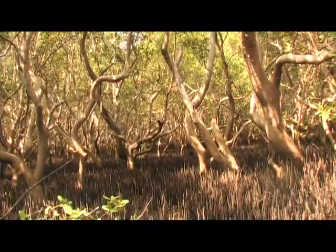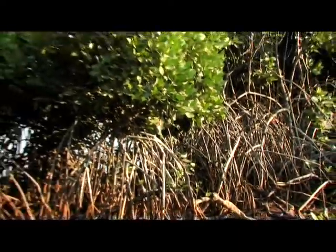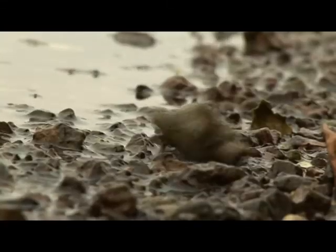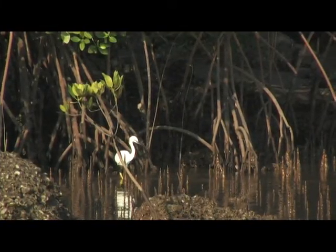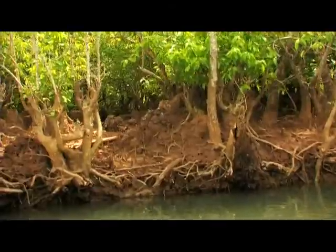Roots of trees form a network of tall stilts in the ebb and flow of tides. Feeding on the silt and evolving is a parade of species — snails, shrimp, mollusks, oysters, crabs, fish, birds and marine animals.